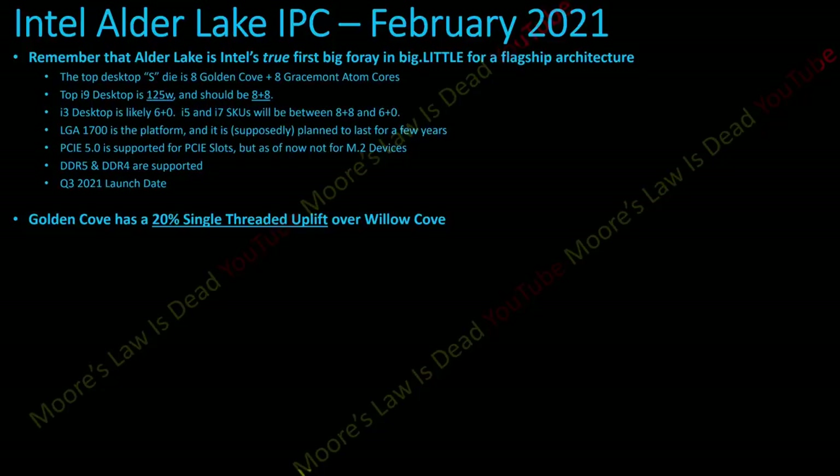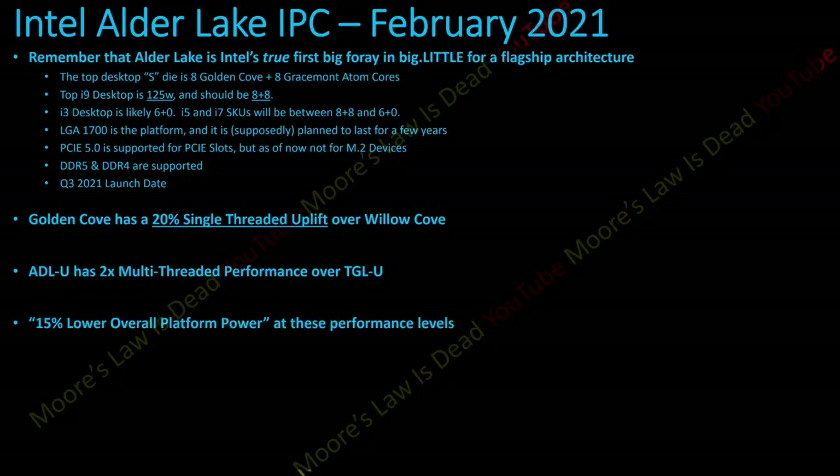Now for the new information: Golden Cove has a 20% single-threaded uplift over Willow Cove. I've been saying 10-20% IPC increase, and we can now conclusively confirm Golden Cove IPC is in the upper end of those estimates — from a source with official Intel materials, not just whispers. Additionally, Alder Lake U has double the multi-threaded performance of Tiger Lake U, which has four cores and eight threads at around 15 watts. Furthermore, this doubling of multi-threaded performance comes while using 15% lower overall platform power, which is really encouraging after seeing how power hungry recent Intel products have been.